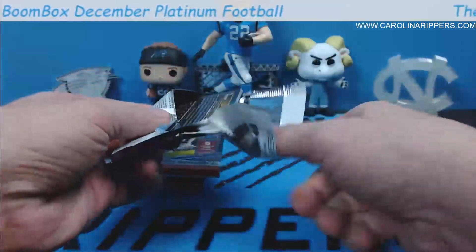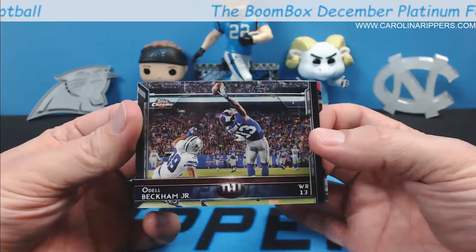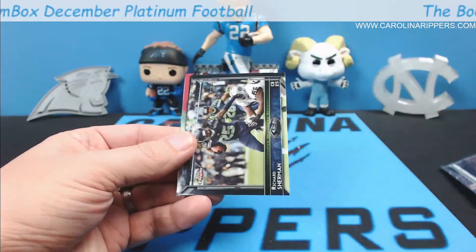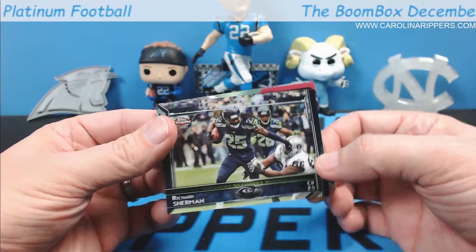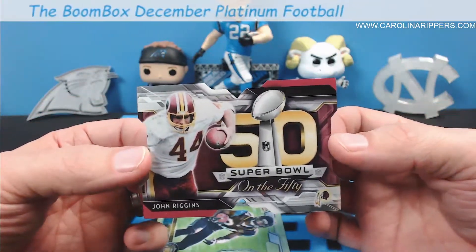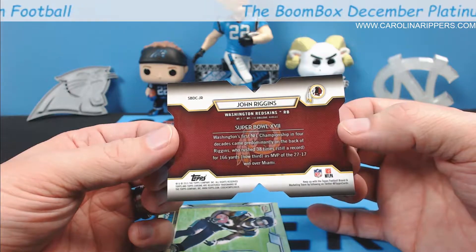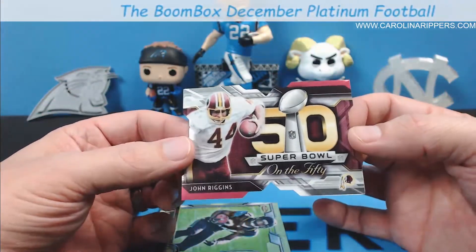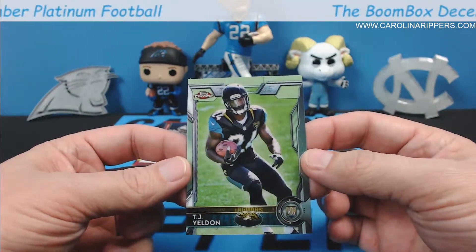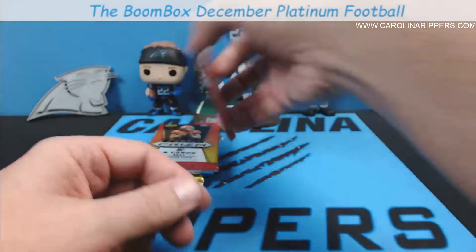Alright, 2015 Topps Chrome — we got a die cut, that's cool. Odell Beckham with his historic one-handed catch against the Cowboys, Richard Sherman, and look at this — John Riggins on the 50, what a cool looking die cut. Washington's first NFC Championship in four decades. Sometimes the old school stuff gives you something special. And a TJ Yeldon rookie too — Topps really did make good stuff.